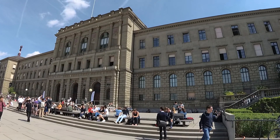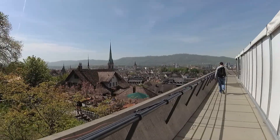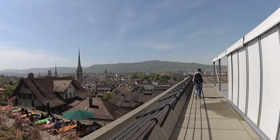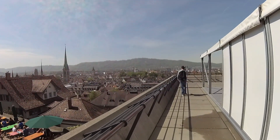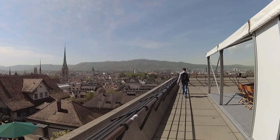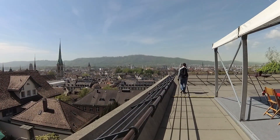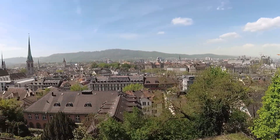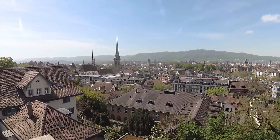Did you know that Albert Einstein studied here? Our two-hour tour, which lasted closer to three hours, ended at an observation platform at the University of Zurich with commanding views of the city. Thanks again, Lydia, for a very enjoyable morning.